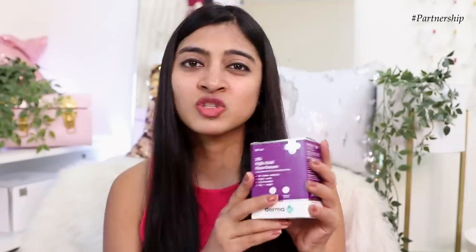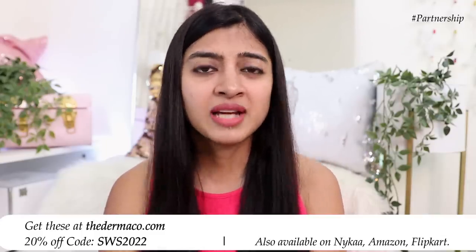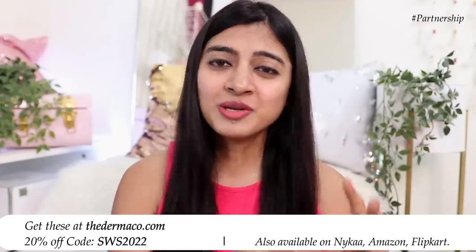The 2% Kojic Acid Face Serum has been a game changer for me — I'll put the link in the description box below. It's available on Nykaa, Amazon, and Flipkart, but if you buy directly from dermacore.com you can use coupon code SWS2022 for a flat 20% off. It also supports their Young Scientists Initiative — every order is linked to a child they're helping educate through Bhoomi, and they've pledged to help 10,000+ students across the year. So you're getting beautiful skin and helping the community too.